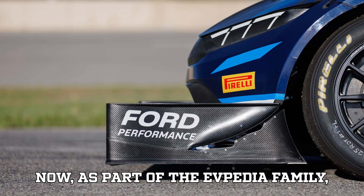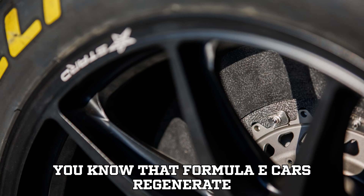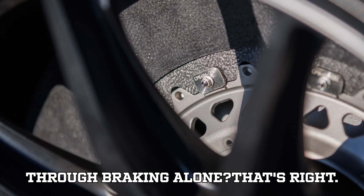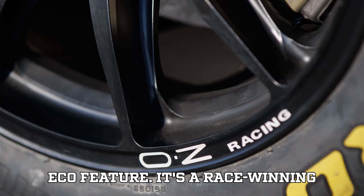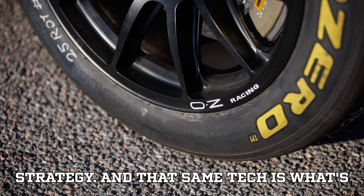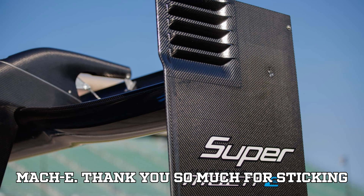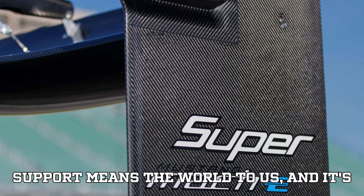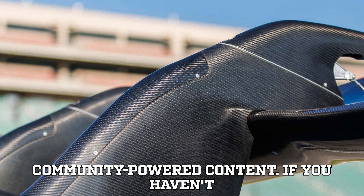As part of the EVpedia family, here's your bonus EV fact of the day. Did you know that Formula E cars regenerate nearly 40% of their total race energy through braking alone? Regenerative braking isn't just a neat eco feature — it's a race-winning strategy. And that same tech is what's evolving into production cars like the Mach-E. Thank you so much for sticking with us all the way to the summit. Your support means the world to us, and it's what drives this channel to keep creating exciting, informative, and community-powered content.